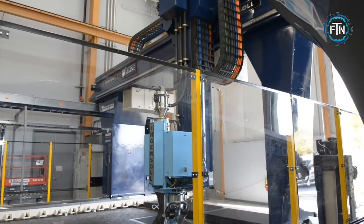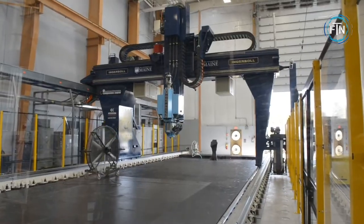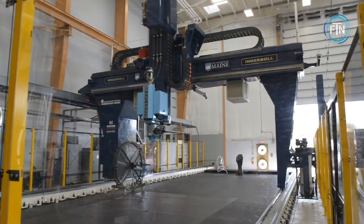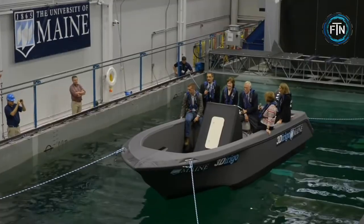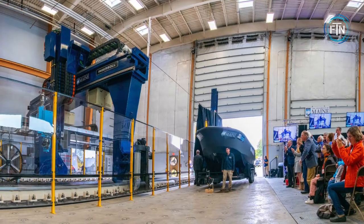At the time of its printing in 2019, the University of Maine laid claim to three Guinness World Records, which included the world's largest prototype polymer 3D printer, the largest solid 3D printed object, and the largest 3D printed boat. The 3Dirigo was printed in only 72 hours at a cost of around $40,000.